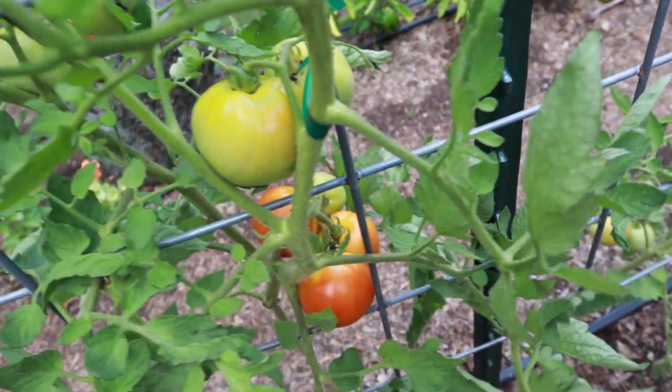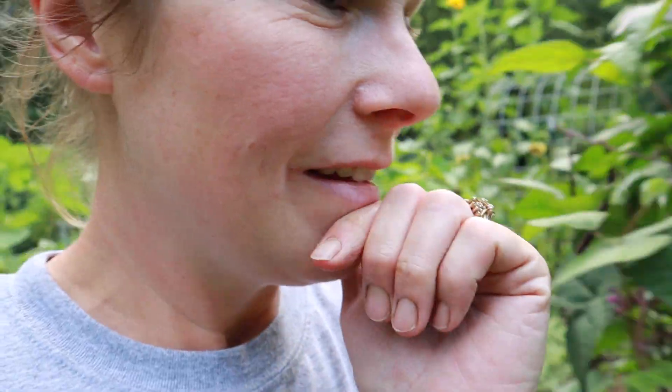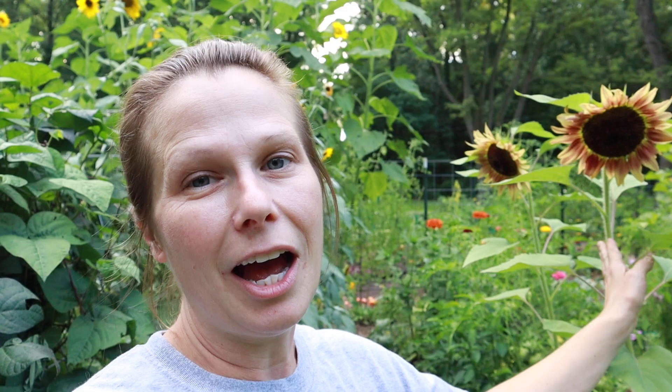I can't believe we walked right by these plum sunflowers and didn't even mention them and how beautiful they are. I'm just smitten with my garden right now.